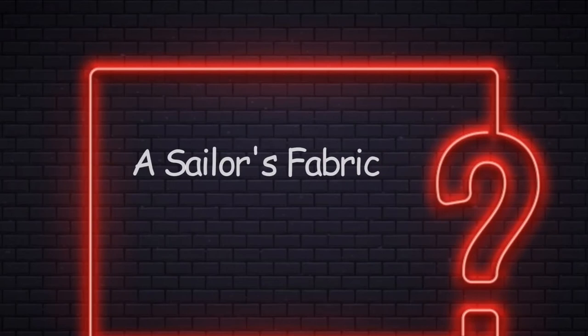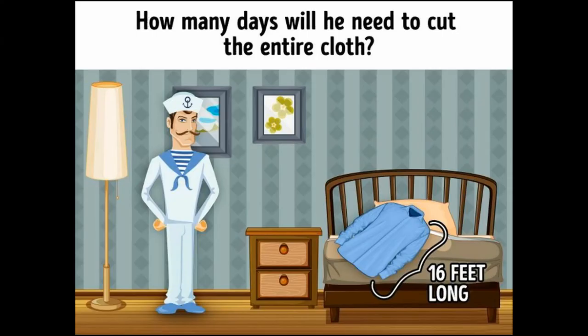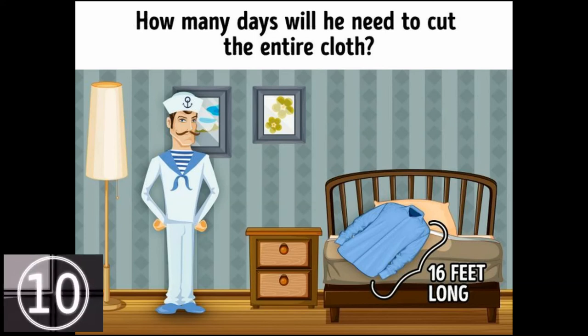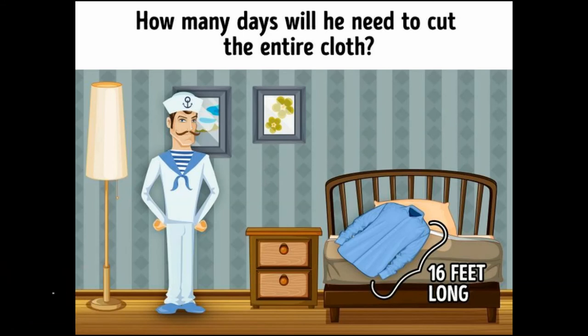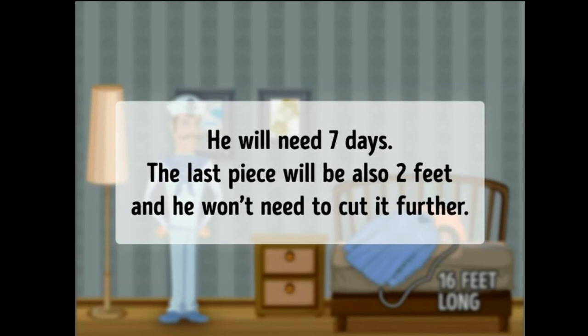Number 7: A Sailor's Fabric. A sailor has a piece of fabric that is 16 feet long. He cuts 2 feet of that fabric per day. How many days will he need to cut the entire cloth? If your answer is 7, then you are absolutely right. The last piece will also be 2 feet long, so he won't need to cut it.